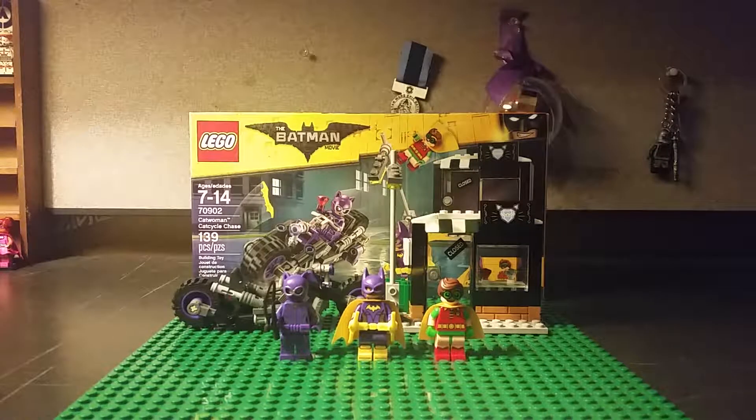Hey everyone, Hunter here from Forever LEGO Studios. I'm here with a new review on a new LEGO set. As you can kind of tell, it's a LEGO Batman movie review.